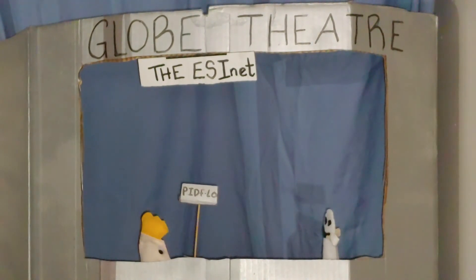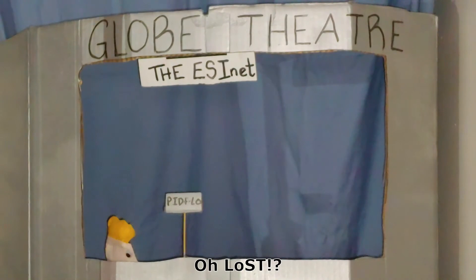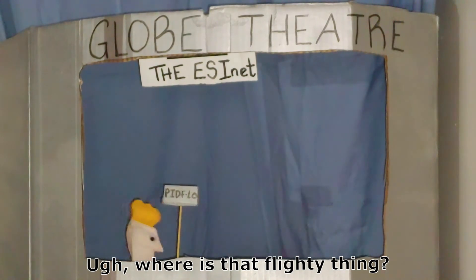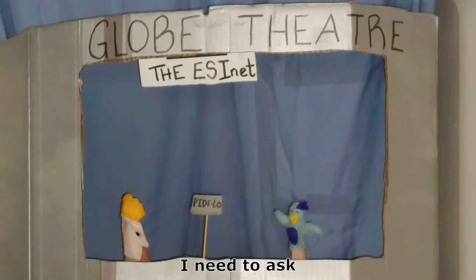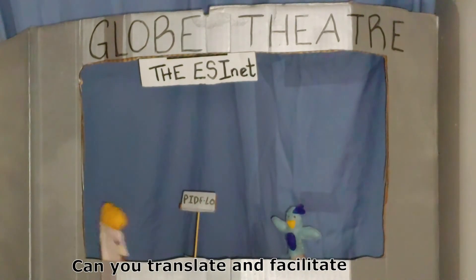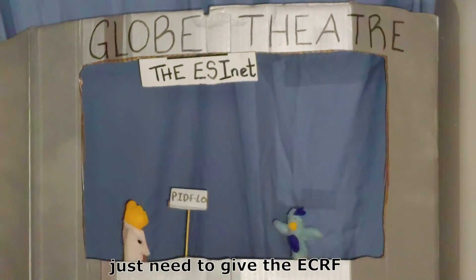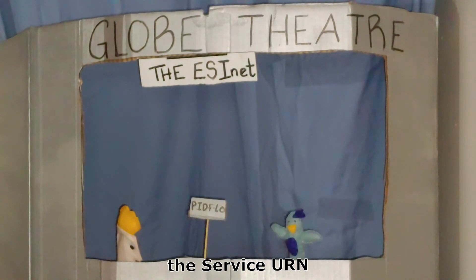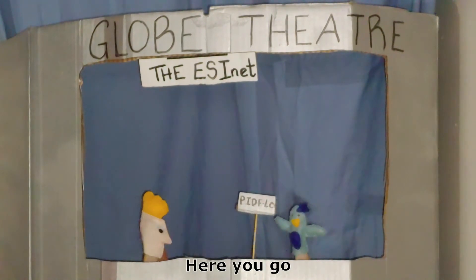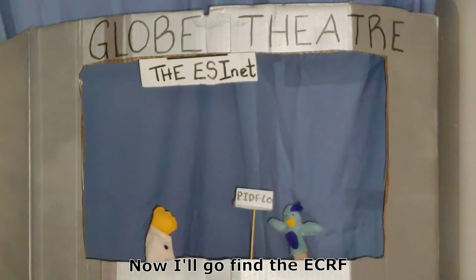LOST, LOST, LOST — where is that flighty thing? There you are! I need to ask the ECRF which PSAP this call should go to. Can you translate and facilitate this communication? Just give me the ECRF, the Service URN, and location information from the pidf-lo. You got those for me? Here you go. Thank you. Now I'll go find the ECRF.